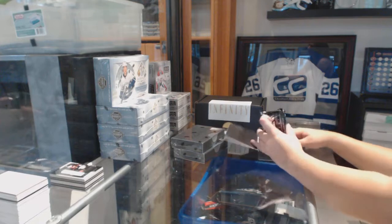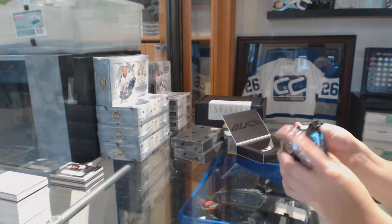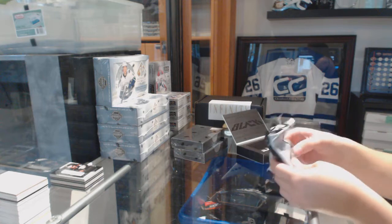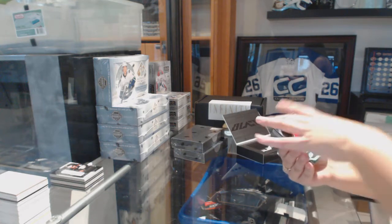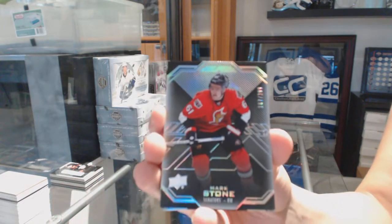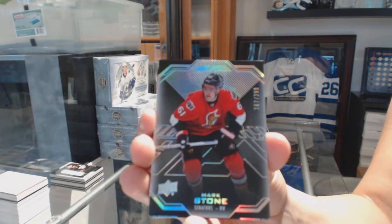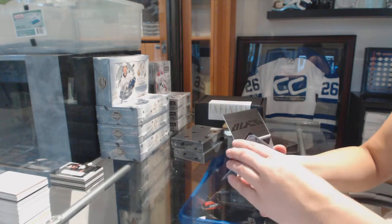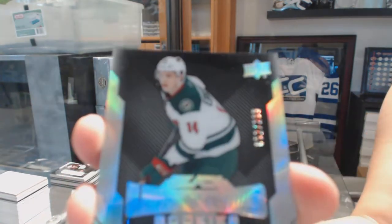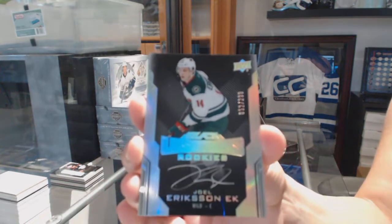It's because I haven't opened anything for you in a while. It's like a welcome back to breaking. We've got number 299, Mark Stone. Lustrous Rookie auto, number 299, Joel Eriksson Ek.